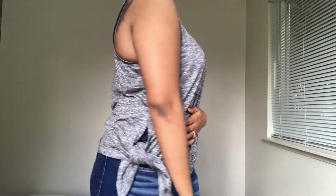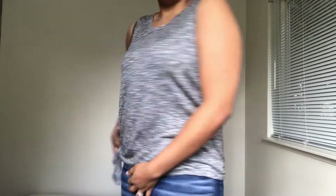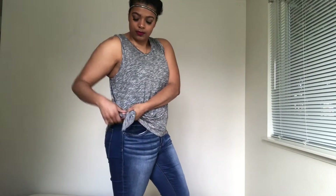This is also from Market & Spruce — it's the Vera Lane side split knit top in the color gray, retailing for $48. I really like this too because you can either tie it on the side or leave it untied. I think it'll look great with jeans, slacks, dressed up or dressed down. Overall, this is a nice shirt.